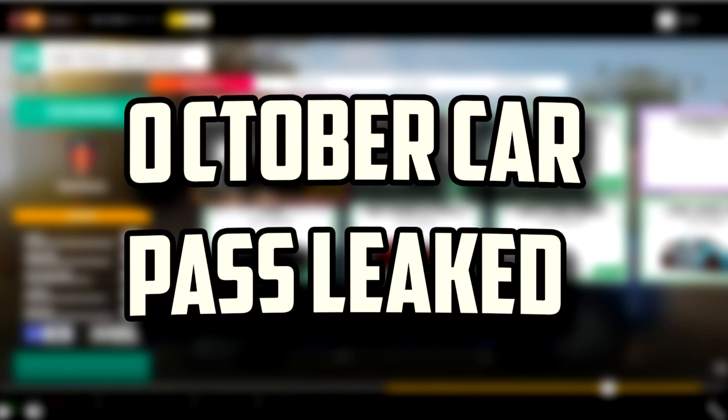Yo guys, it's Chris here, back in another video, and today we have the October Car Pass Cars Leak. I'm just blurring out the image because I don't want to take a chance of getting a copyright strike, but I'm going to name you the car in list form. They come two cars a week, so there's eight cars in the October Car Pass.